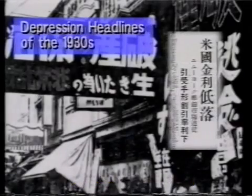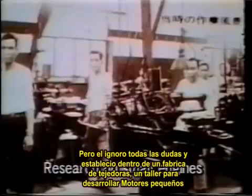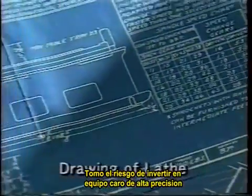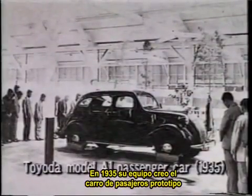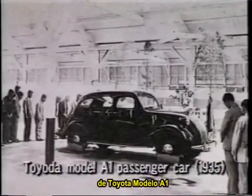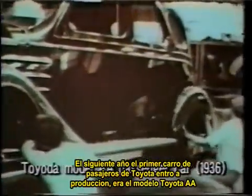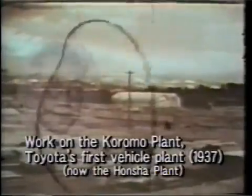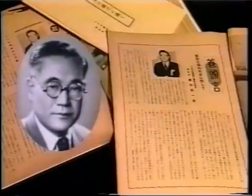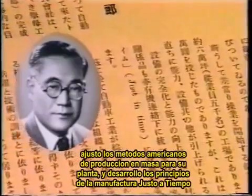People tried to dissuade Kiichiro. They said that Japan didn't have either the technology or the economic foundation for a viable car industry. But he ignored their doubts and set up a shop in a loom factory to develop small engines. He undertook the risk of investing in expensive precision equipment. In 1935, his team created a passenger car prototype, the Toyota Model A1. In the following year, the first Toyota passenger car went into production as the Toyota Model AA. Kiichiro incorporated his automobile operations in 1937 and began work on a vehicle plant. He refined American mass production methods and developed the beginnings of just-in-time manufacturing.